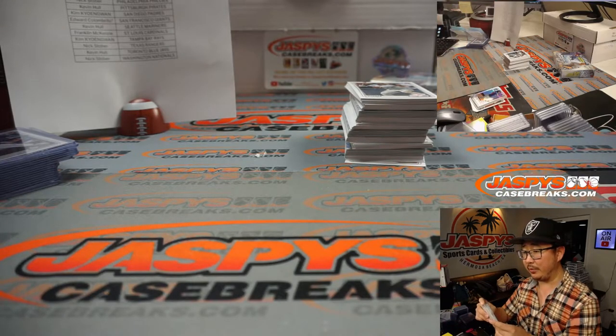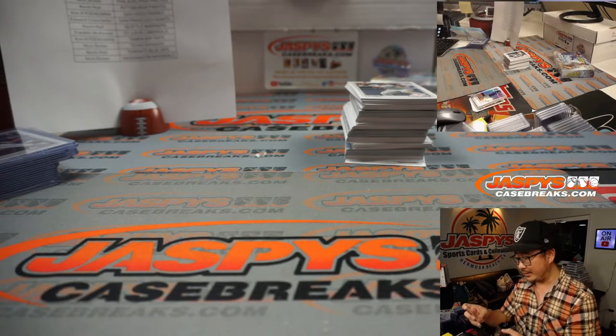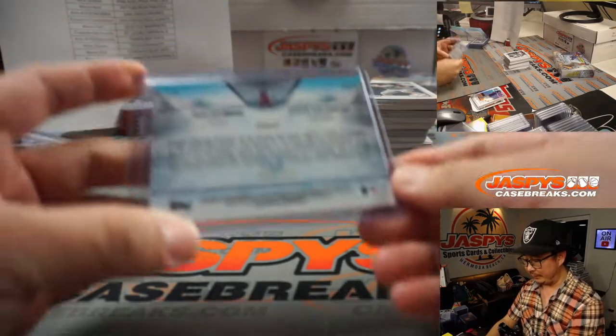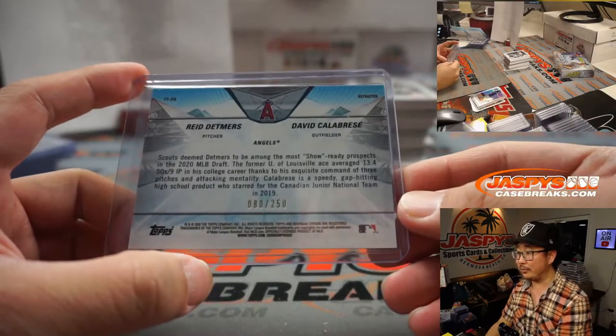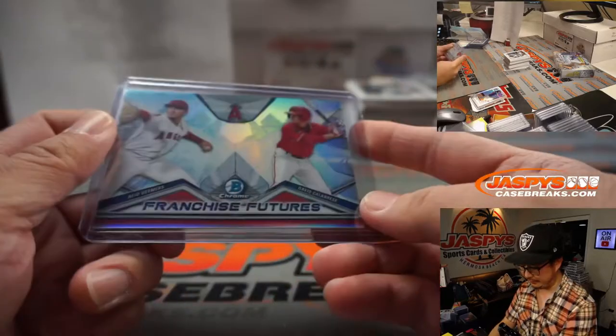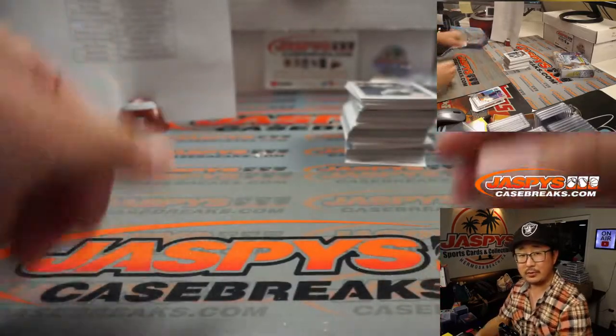Garrett's thinking maybe they'll move Abrams into center field. I was going to say someone will end up in center field — they'll move a middle infielder to the outfield to make room for everybody. There's Reid Detmers and David Calabresi, 80 out of 250 for the Halos — also for Nick.